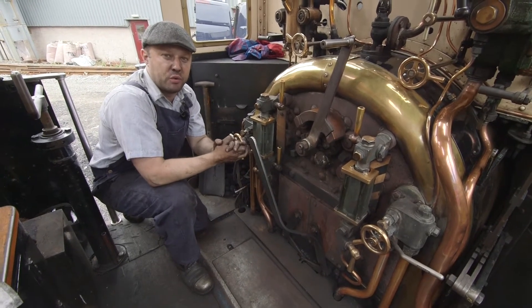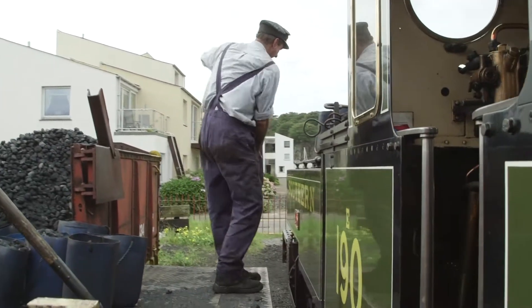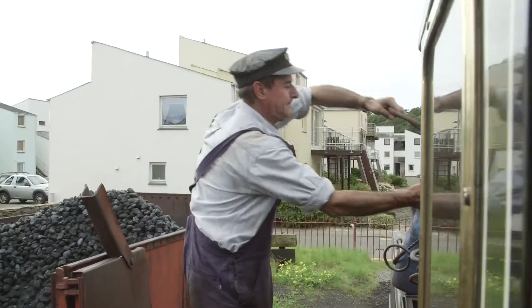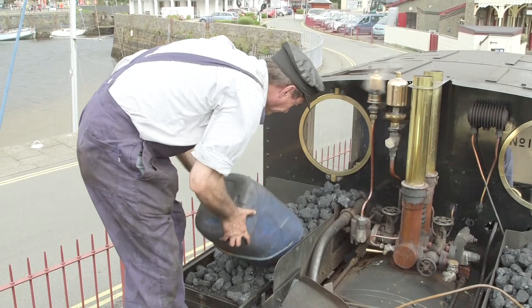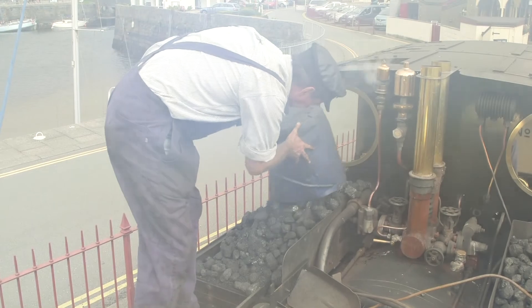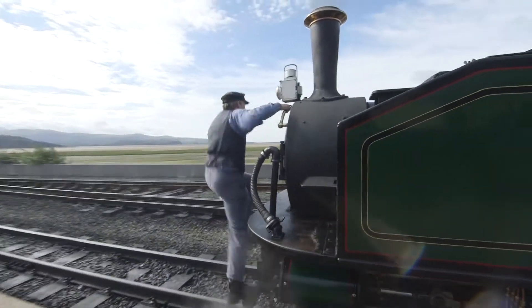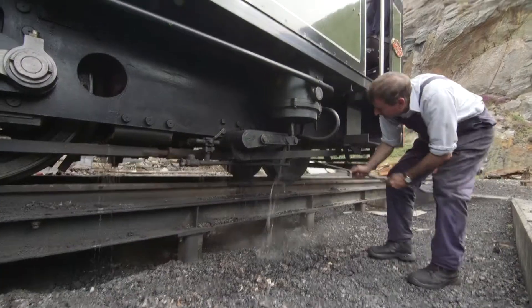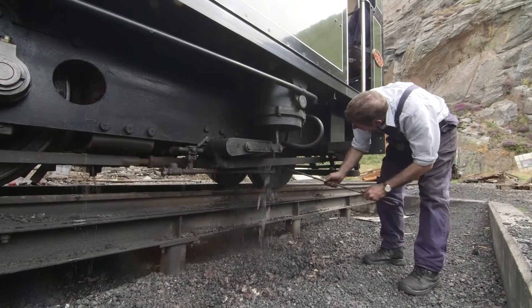To make sure there's enough coal for the journey ahead, the crew have to load up the train's coal from the coal store at the station! This is hard, tiring and dirty work! All of the crew that work on the train are volunteers too, which means they don't get paid - they do it because they love the trains!